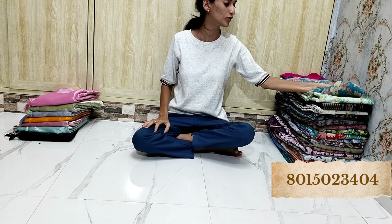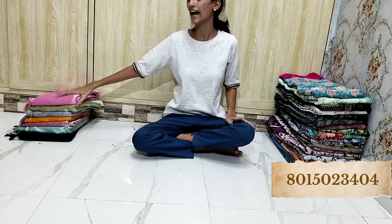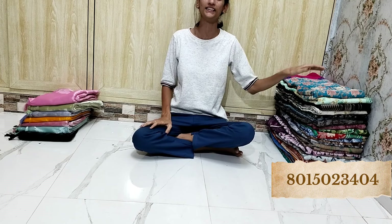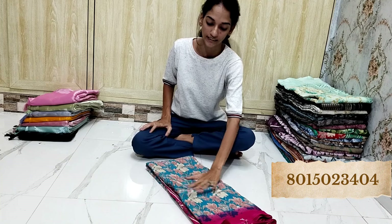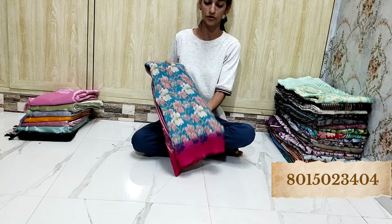Hello everyone, welcome to Shree Creations. Today we are going to see beautiful Georgette sarees and Jimmy Choo sarees — a very amazing new collection. Whichever you like, just take a screenshot and send it to us on the WhatsApp number given in the description.